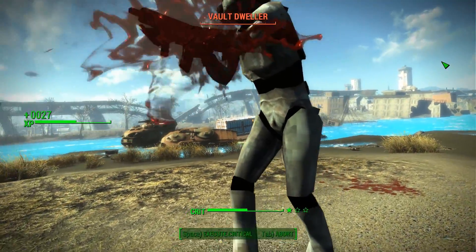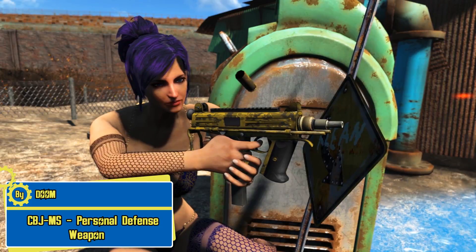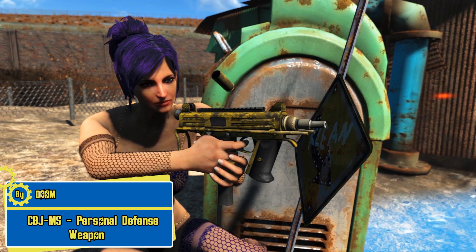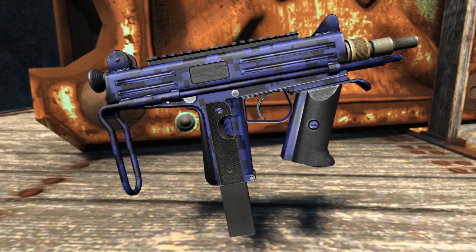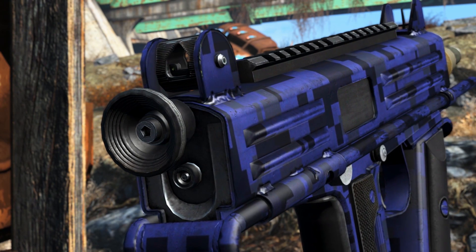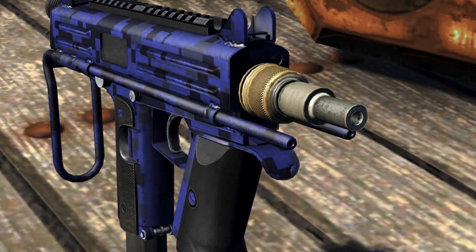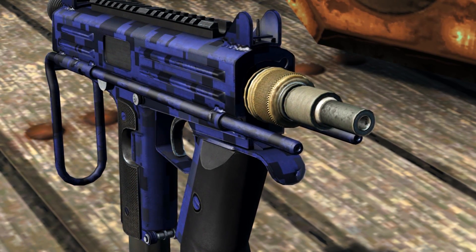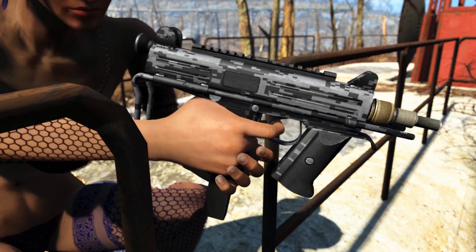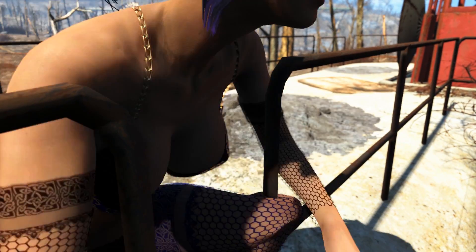We can also go with something that offers the same protection but in a much smaller package. We have the CBJ-MS personal defense weapon by Doom — I'll be calling it the PDW for short. It has a telescopic stock for better stability and a forward hand grip for better control. It's a very compact and very sexy looking weapon. There are a few camo patterns and colors for the PDW, and they kind of make it look like it belongs in a sci-fi movie.